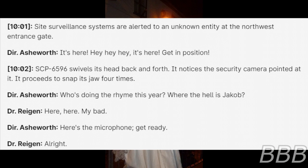"It's here! Hey, it's here! Get in position!" 10:02 — SCP-6596 swivels its head back and forth. It notices a security camera pointed at it and proceeds to snap its jaw four times. "Who's doing a rhyme this year? Where the hell is Jacob?" "Here, here. My bad." "Here's the microphone. Get ready."